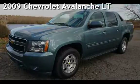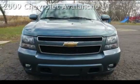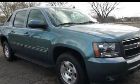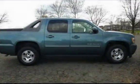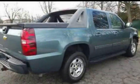Presenting a pre-owned 2009 Chevrolet Avalanche LT. This four-door truck has an eight-cylinder, 5.3-liter V8 engine, with four-wheel drive and an automatic transmission. This Chevrolet has less than 139,000 miles on the odometer.